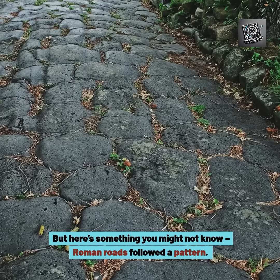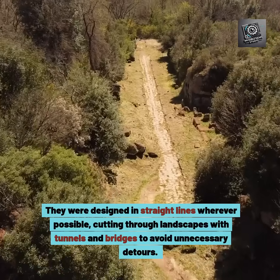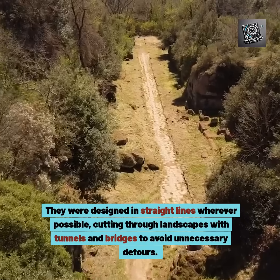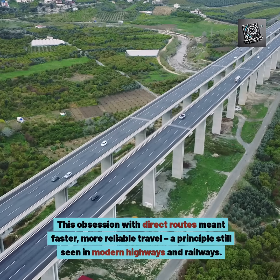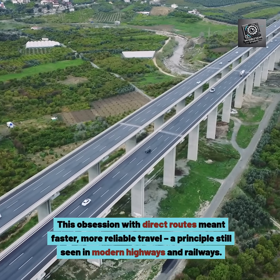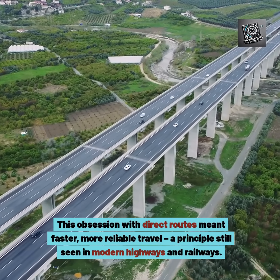Here's something you might not know: Roman roads followed a pattern. They were designed in straight lines wherever possible, cutting through landscapes with tunnels and bridges to avoid unnecessary detours. This obsession with direct routes meant faster, more reliable travel — a principle still seen in modern highways and railways.